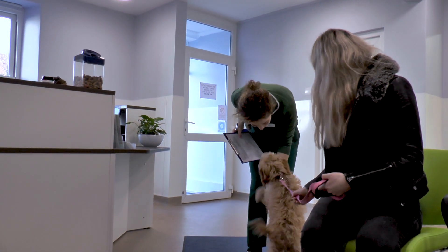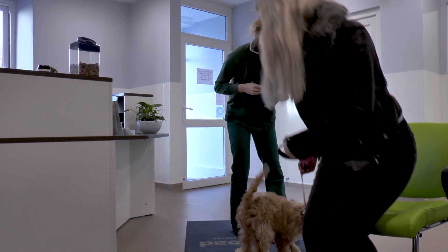Today at City Road Vets we've got Lola coming in to be spayed. She's five months old and she's a Cavapoo. We're hoping that she'll be nice and excited to come in to see us because she's been to puppy parties with us and we see her on a monthly basis doing puppy checks anyway.